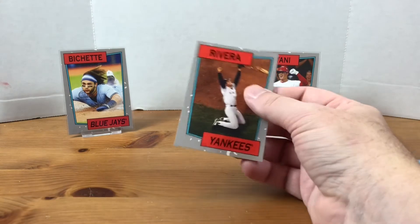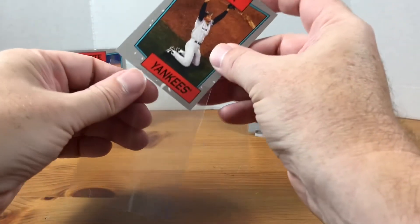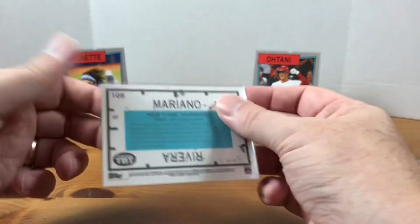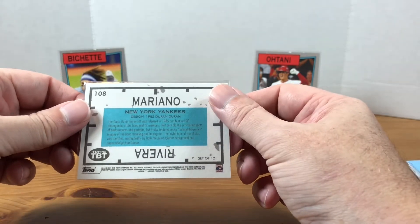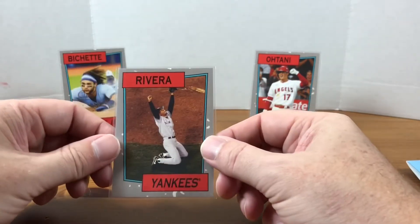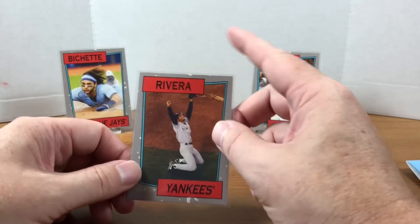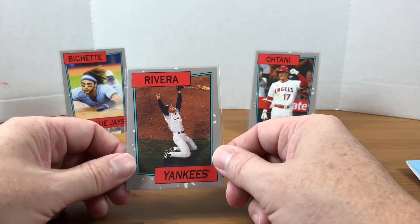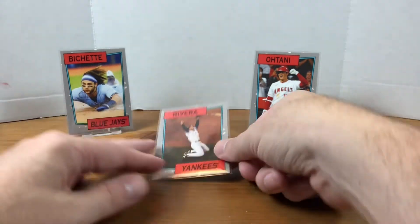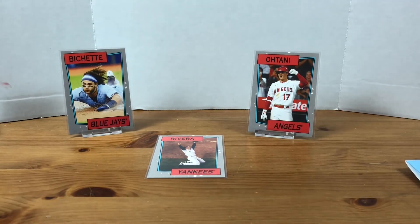The print run for this three card set — last one here is Mariano Rivera — was 1,019 cards. They average between about 700 to 1,000, depending on who it is. Sometimes if you get a bigger rookie, the print run might be a little bit higher. I definitely expected this to have a decent size print run just based on the selection. Sometimes you get some minor players mixed with a couple of all-stars, but I figured Bouchette and Otani — can't go wrong with Mariano Rivera as well.